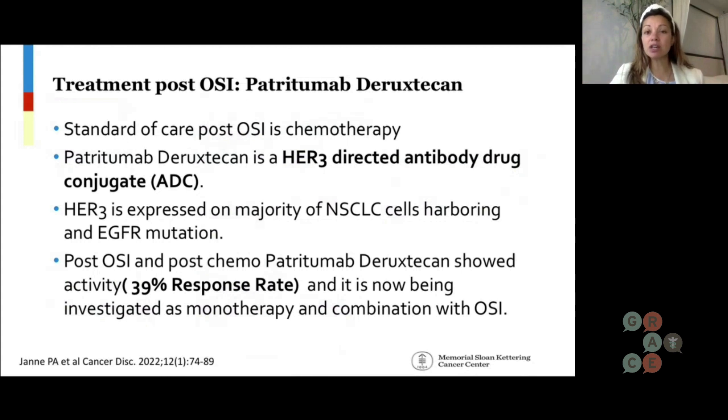The reason HER3 is important is because HER3 is actually expressed on the majority of non-small cell lung cancer cells that harbor an EGFR mutation — so the perfect target. When looking at Patritumab Deruxtecan in this space, there was about a 39% response rate, and now it's being investigated as monotherapy and in combination with osimertinib.